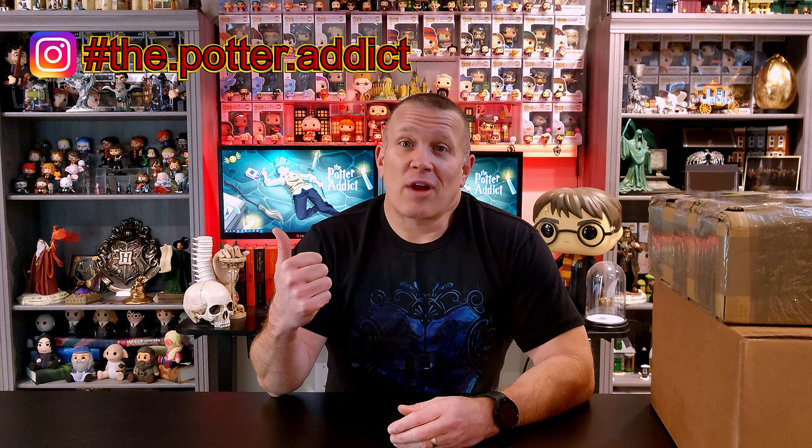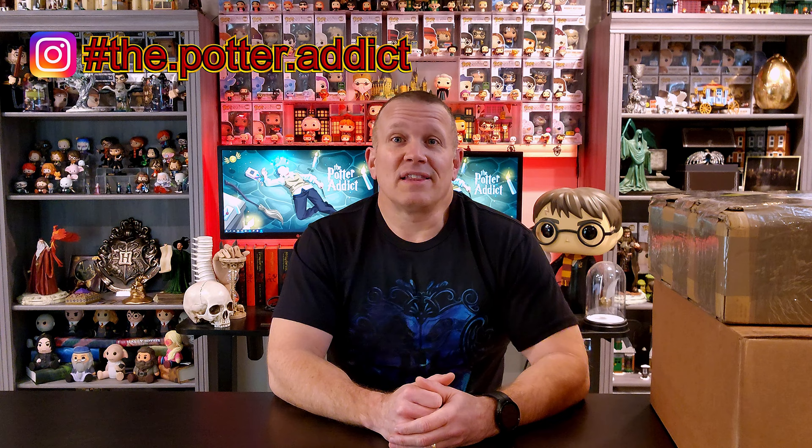Hey there, everyone. My name's Perry and welcome to The Potter Addict. I got my newest shipment from Noble Collection UK and I'm super excited to break in and show you guys everything I got. But before we do that, please, if you haven't by now, subscribe. Click that bell notification and give me a thumbs up. I love the comments and likes — they really help my channel a lot. And beyond that, there's always Instagram, which is a great resource that I love to post things on daily and share little odds and ends with you guys.